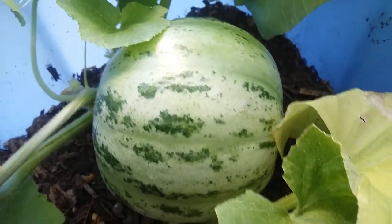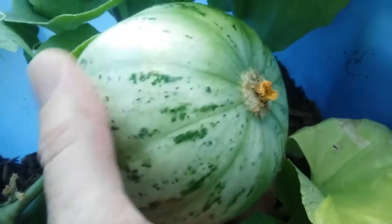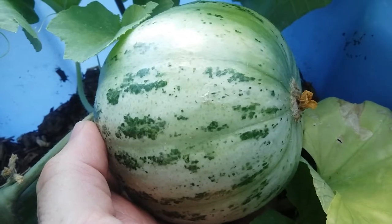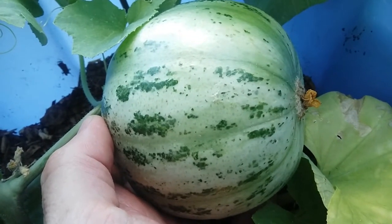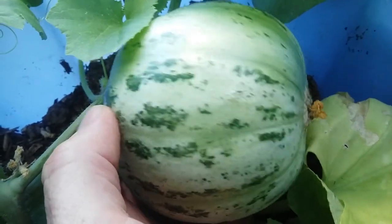This is Jay from Cucumber Shop. I'm looking at the Mandurian round cucumber today. This is a light round Carosello from southern Italy that is in the melon family, but tastes like a cucumber. It's picked immature and tastes just like a cucumber.